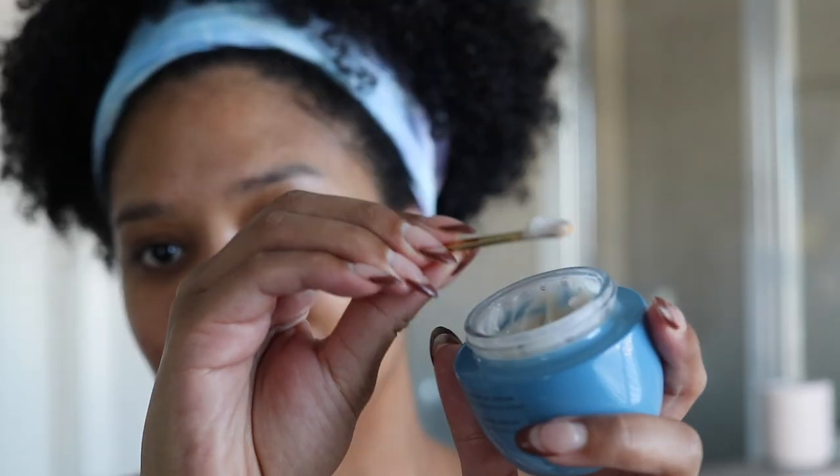The last but certainly not least step is to moisturize. This is the Tatcha Indigo Overnight Repair Serum and Cream — it's technically a serum but it's packed with amazing ingredients including hyaluronic acid for moisture, and it's meant to repair, soothe, and moisturize the skin. Even though it's technically a serum, I use it as a moisturizer because it comes in cream form and you can do that. Everything Tatcha is so good — look at the cute little spoon. The texture is just a really nice cream, and this is really going to be the last step in my skin and body care routine.